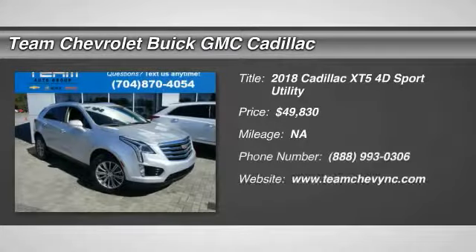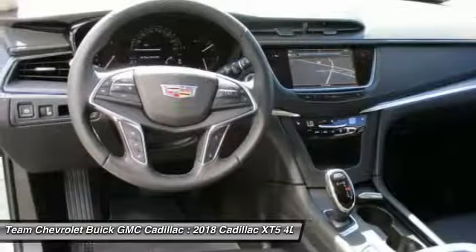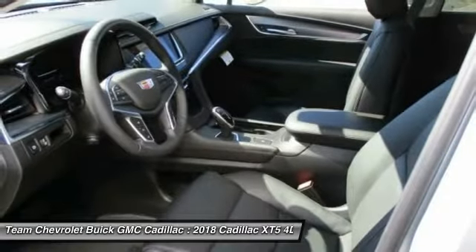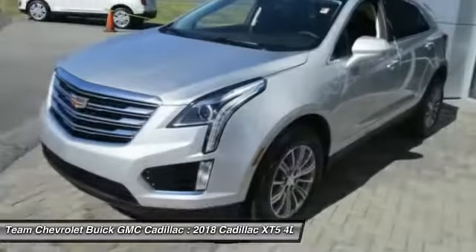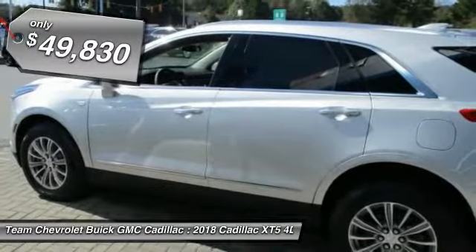Looking for the right vehicle? Check out the 2018 Cadillac XT5. The Cadillac XT5 was crafted to adapt to your needs while expressing your distinctive sense of style. Visually striking and intelligently designed, this crossover outsmarts any task with progressive technology and an accommodating interior, and is priced below $50,000.